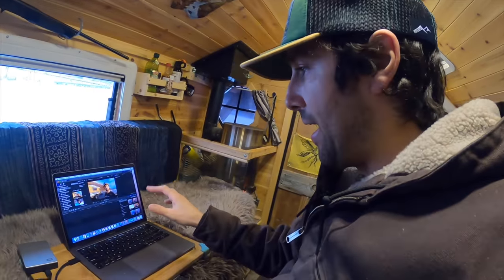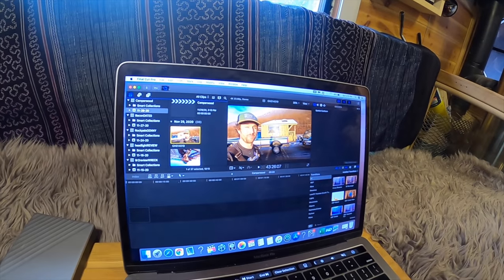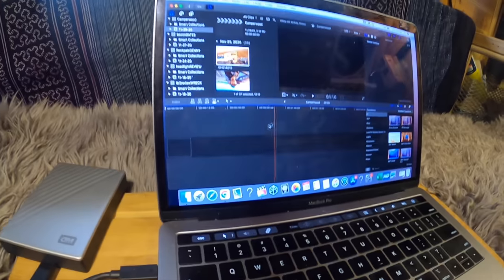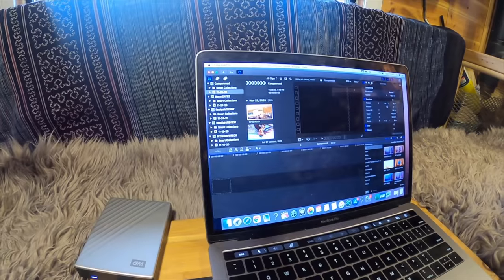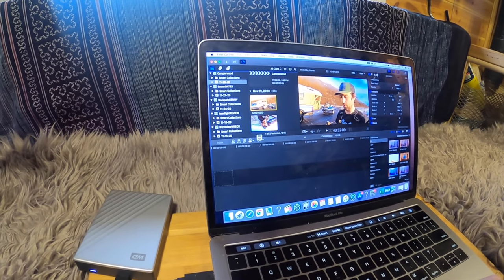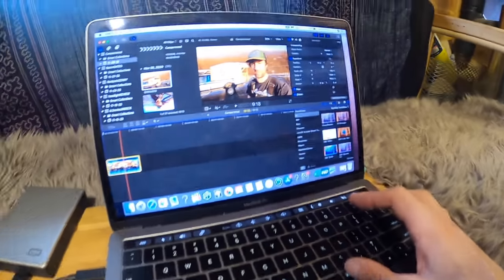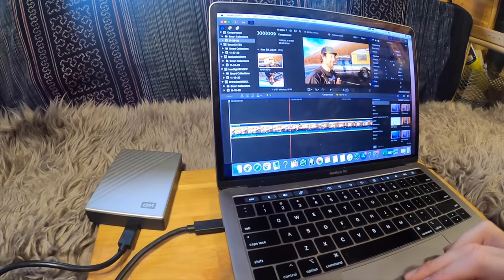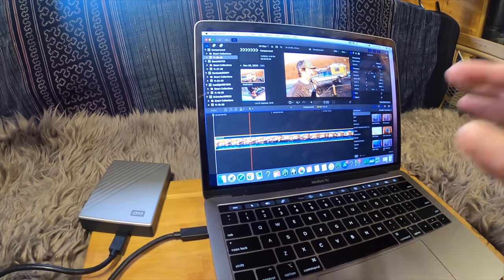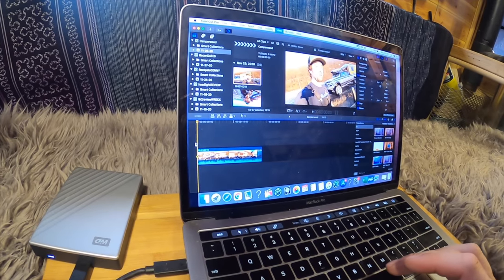In Final Cut, you have your viewing area — this area here will show you your footage that you're dealing with. And down here you have your timeline. In your timeline, you drag the clips that you want down into your timeline, you drop them, and you can zoom in pretty easily. What you do with your clip is just find where you want it to start and where you want it to end. Hit spacebar to start playing it.